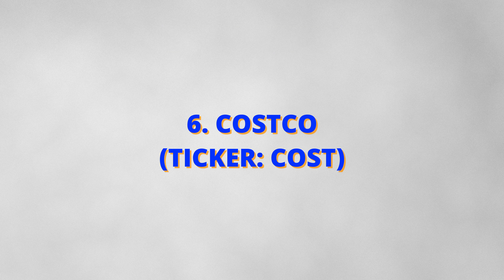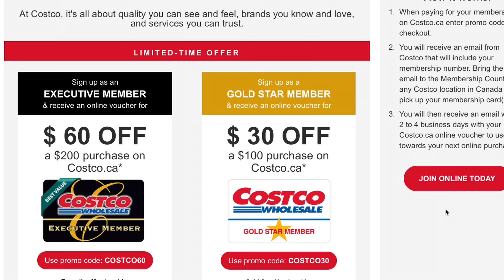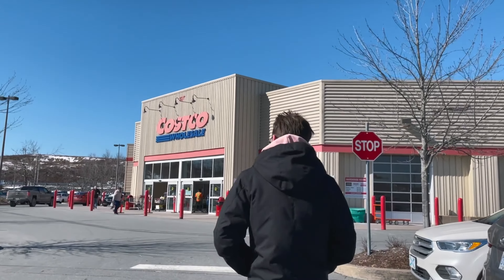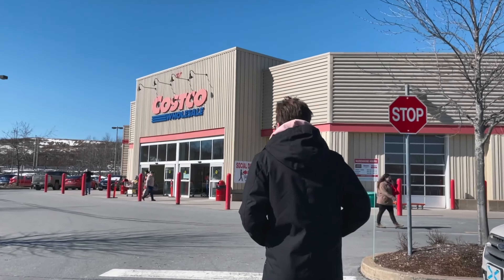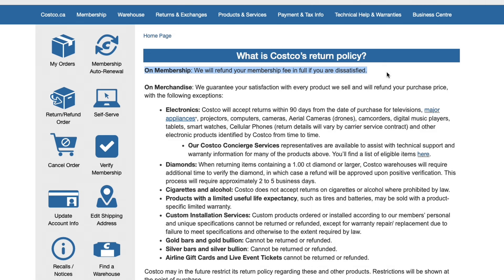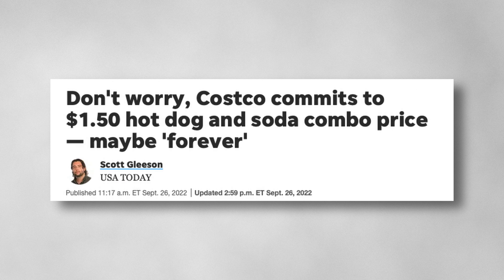Sixth on the list is Costco, ticker symbol COST. If you have a large family or live in the suburbs, you probably shop at Costco or know someone who does. Costco charges a membership fee which is a huge competitive advantage — it creates a lot of stickiness with customers who want to get the best bang for their membership dollars. It doesn't hurt that Costco has a generous return policy, $1 hot dog, and cheap gas. This is a recipe for extremely loyal customers.